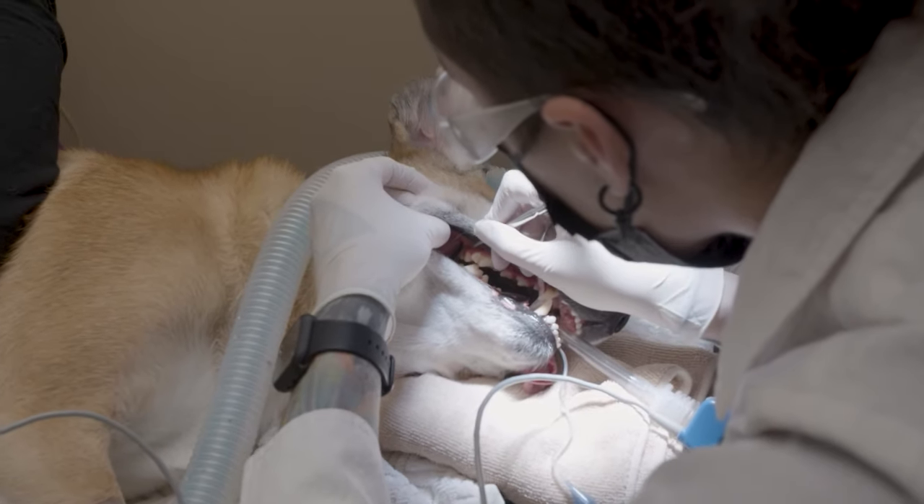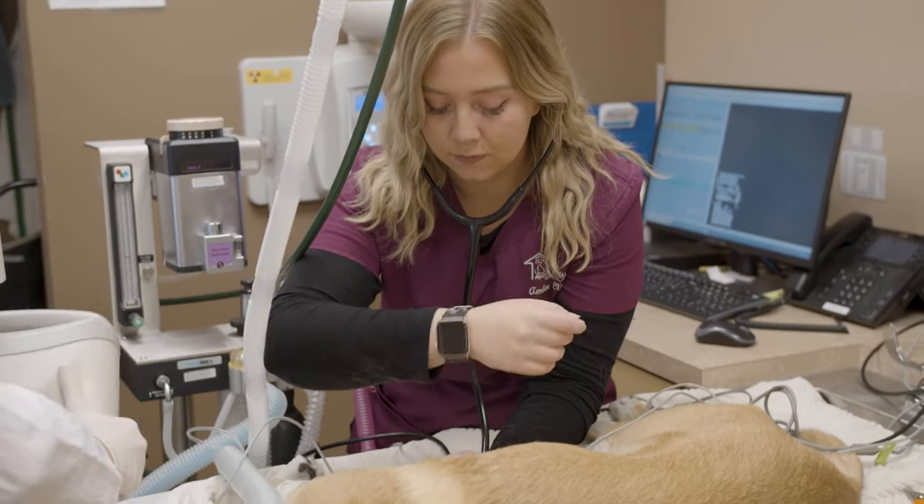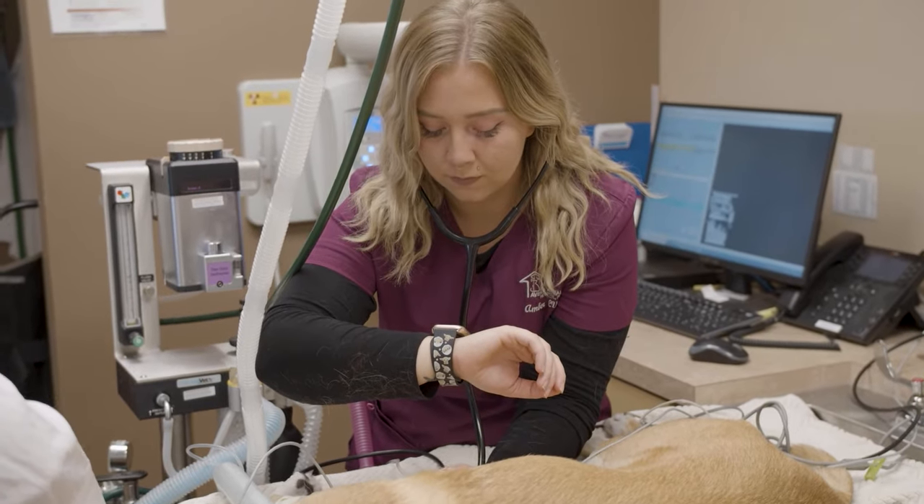Before the procedure, our experienced team will come up with a plan for anesthesia based on your pet's individual needs — one that will keep your pet as safe as possible. Once it's time for the procedure to start, the team will start the general anesthesia, then throughout the procedure they'll closely monitor your pet.